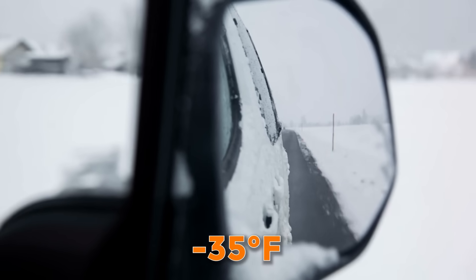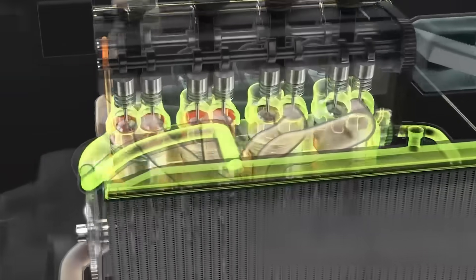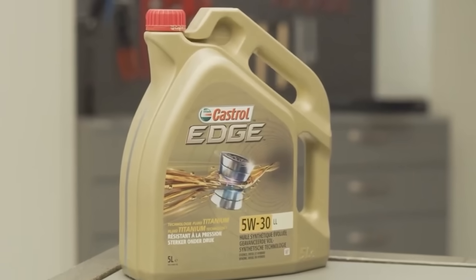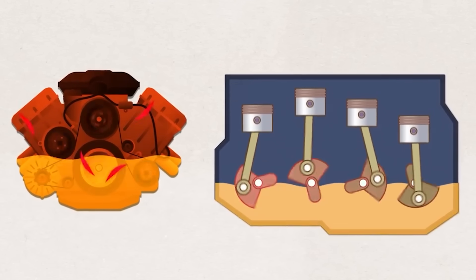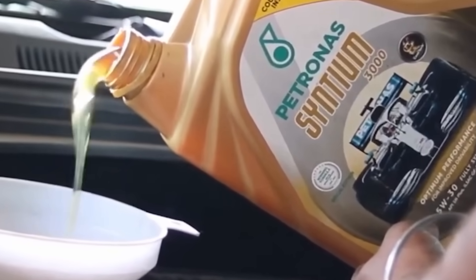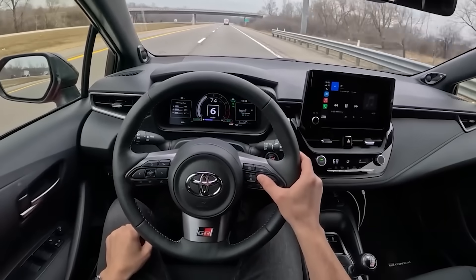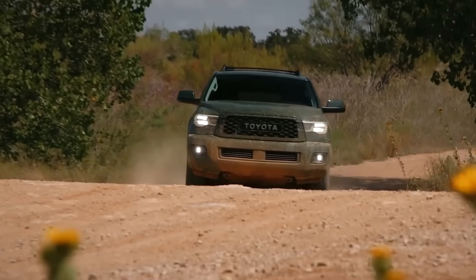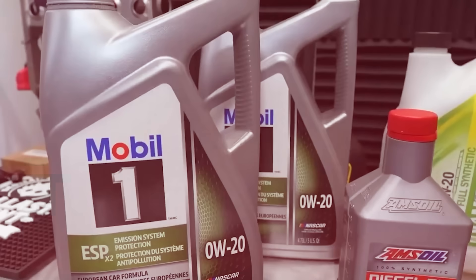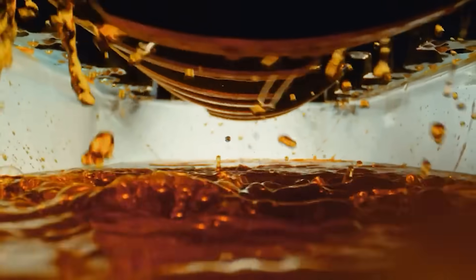So when you see 0W, think instant flow. Even at minus 35 degrees Fahrenheit, 0W20 rushes to protect your pistons, bearings, and valves before they even realize the engine's alive. Now that second number — the 20 or 30 — kicks in once your engine's warmed up and running hot. That's the oil's staying power. 0W20 stays smooth and light, cutting friction and improving fuel economy. 5W30 holds its ground, building a thicker film that guards your engine when the heat cranks up or when you're towing heavy. Think of it like choosing between running shoes and hiking boots: 0W20 is quick, flexible, and built for smooth roads and daily drives; 5W30 is tougher, heavier, made for hills, trailers, and heat.